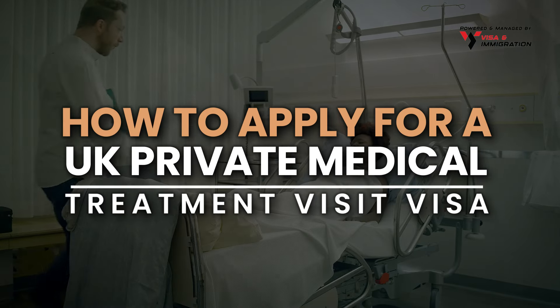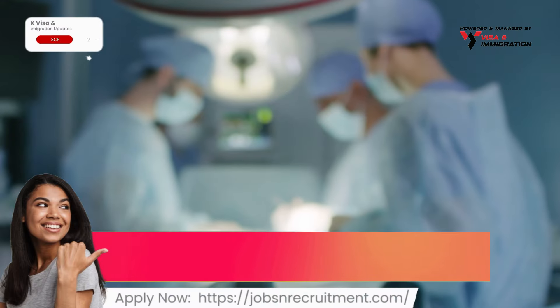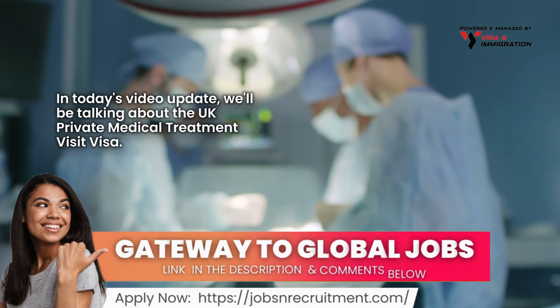How to apply for a UK Private Medical Treatment Visit Visa. In today's video update, we'll be talking about the UK Private Medical Treatment Visit Visa.